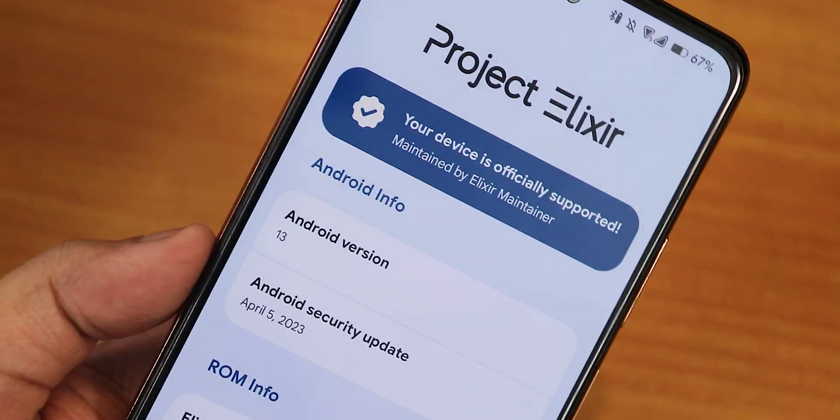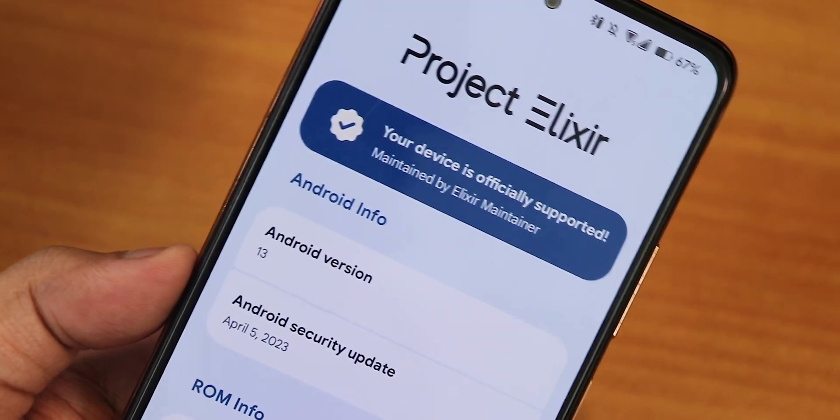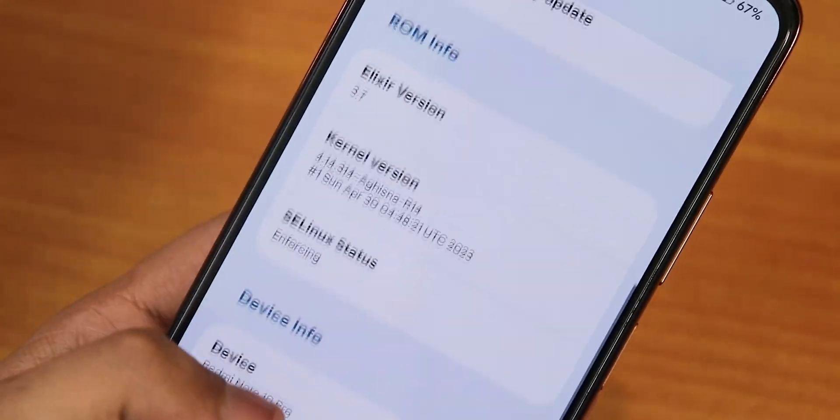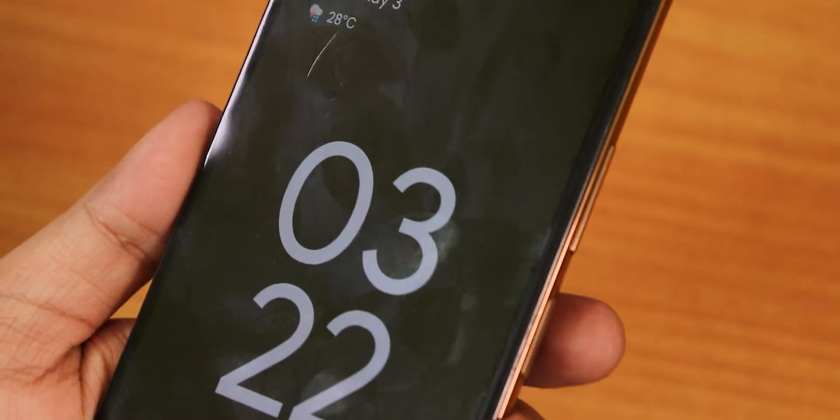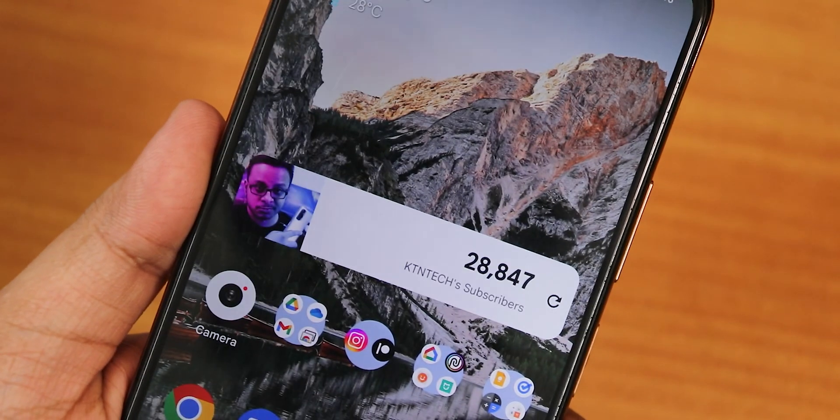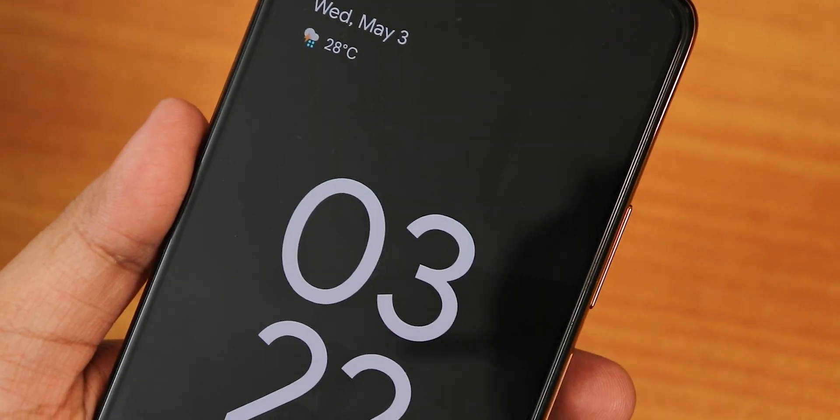Let me know in the comments if you liked the experience of the Project Elixir ROM. This is one of the best experiences I've ever had on the Redmi Note 10 Pro, and I'm going to keep using this ROM until I find something better. Thank you so much for watching — give it a thumbs up if you liked it, share it with your friends, and subscribe if you haven't yet. This is Tito from KDN Tech, signing off. Bye-bye!